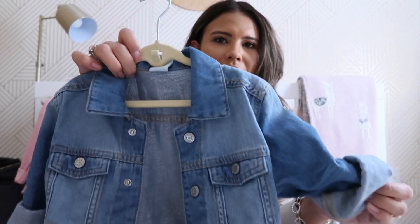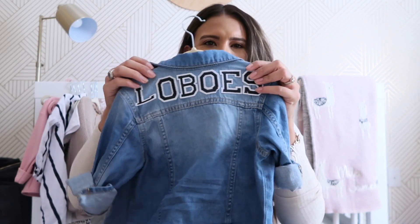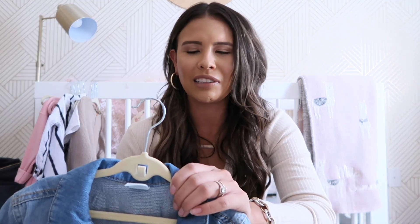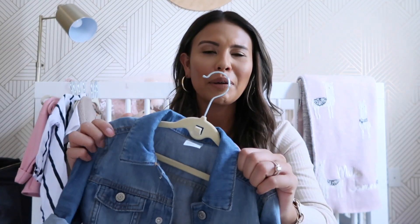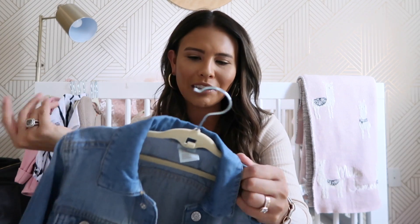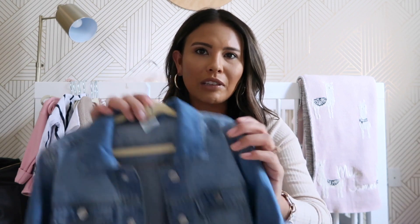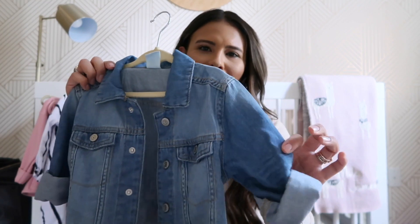Moving on to tops — I got this little denim jacket from H&M to put little letters on the back that say 'Lobos,' which is our high school football team. My little brother plays, so we go to a lot of their sporting events. I always get her little cheer outfits and t-shirts, but I saw this idea on an older girl done for the Dodgers and it was so cute. I got this at H&M for $17, and the little iron-on patches are about $5–$6 on Amazon. They'll peel right off after the season, so it'll just be a regular little denim jacket. They have this in three different washes — I kind of want to get the lighter one too.